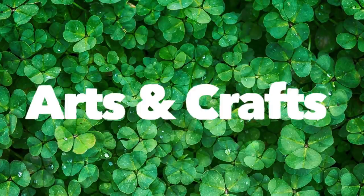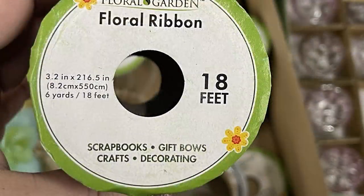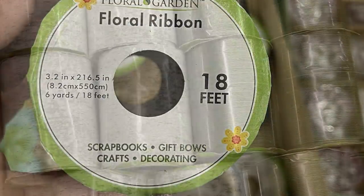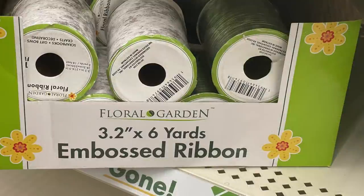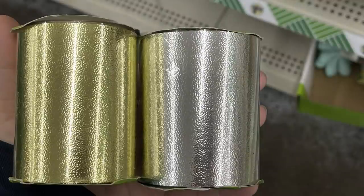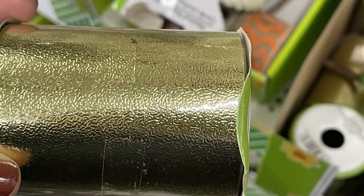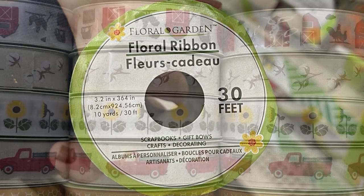Now we'll move over into the arts and crafts. My favorite find this week was the ribbon that looks like faux birch wood. You get 18 feet, or six yards, per roll and it's 3.2 inches wide — really a lot of ribbon for the price. It came in green with a faux leaf embossed look. They also had it in gold and silver with a faux leather embossed look, and you get 30 feet, or 10 yards, of that one, also 3.2 inches wide.